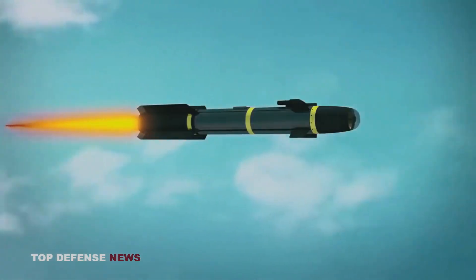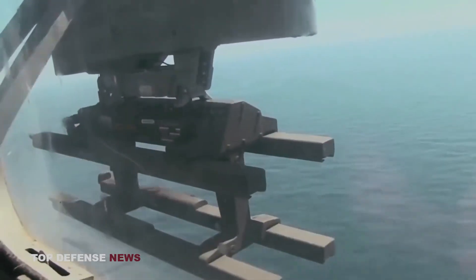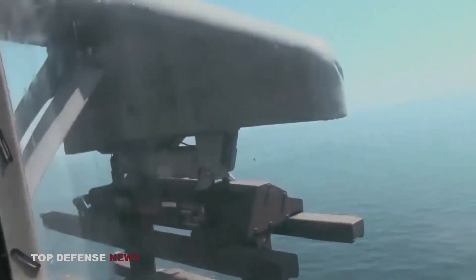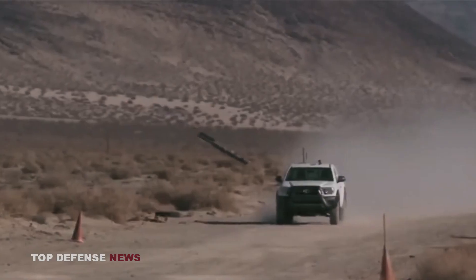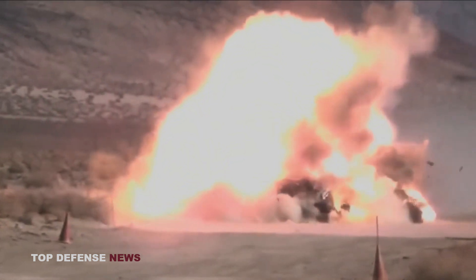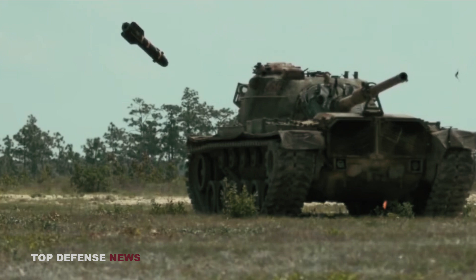Before launching, each missile receives instructions directly from the helicopter's computer. When the computer transmits the fire signal, the missile sets off the propellant. Once the burning propellant generates about 500 pounds of force, the missile breaks free of the rail. As the missile speeds up, the force of acceleration triggers the arming mechanism. When the missile makes contact with the target, an impact sensor sets off the warhead.